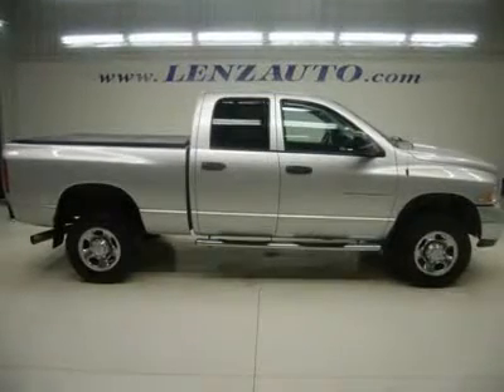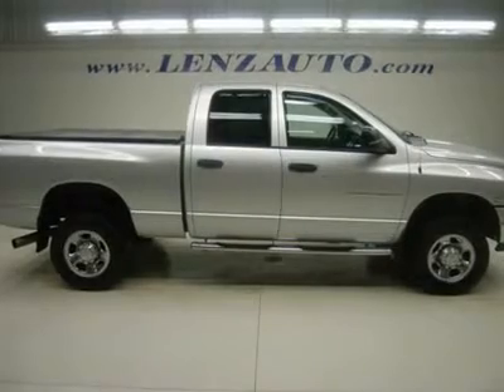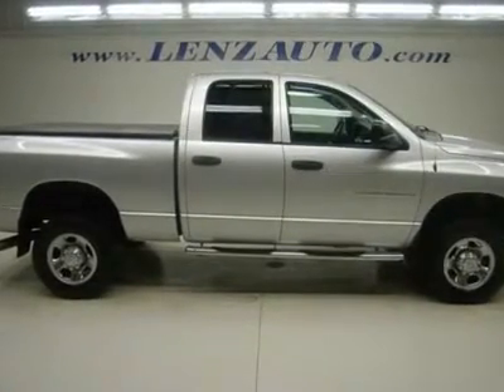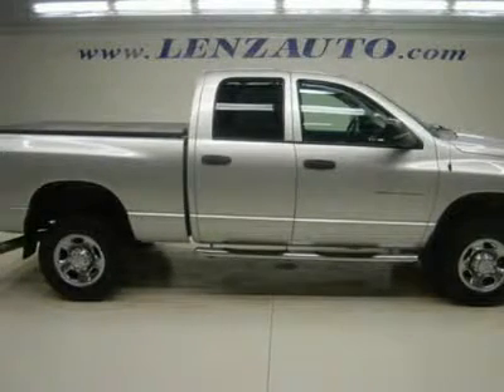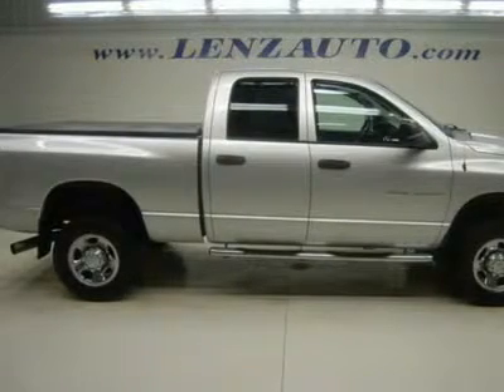Watch a full HD video of this 2005 Dodge Ram 2500, clean Carfax, 5.9 liter Cummins diesel, full 4-door quad cab crew cab, short box, SLT package, automatic transmission, 4x4 shifter on the floor, 4-wheel drive.